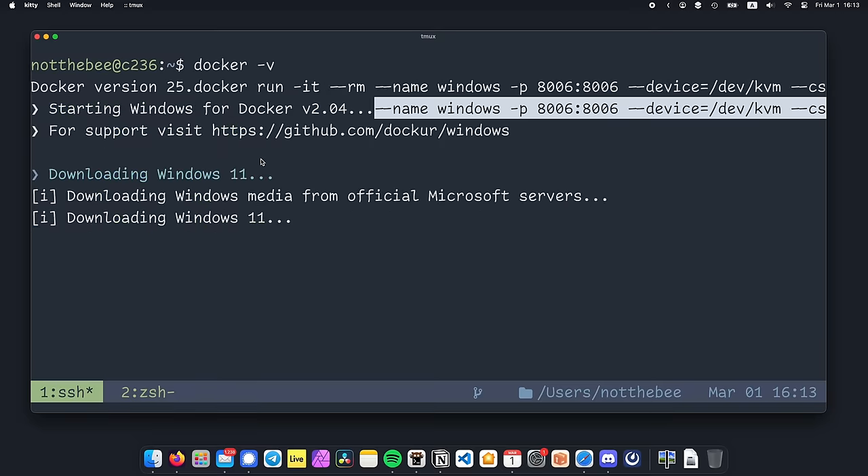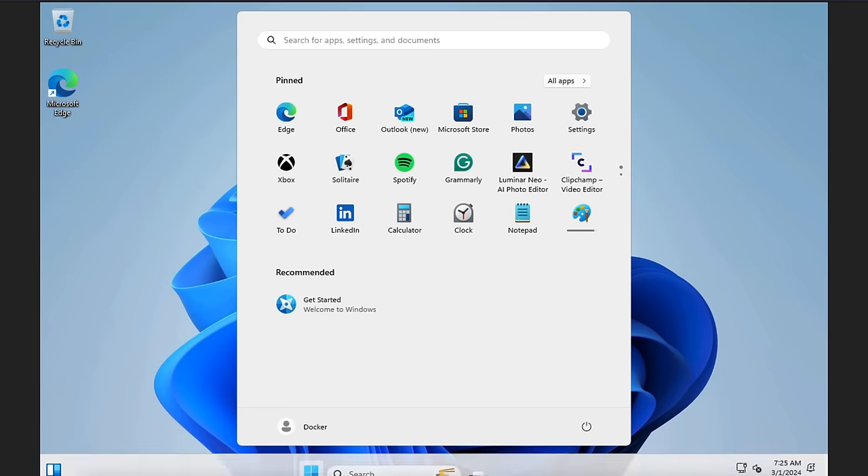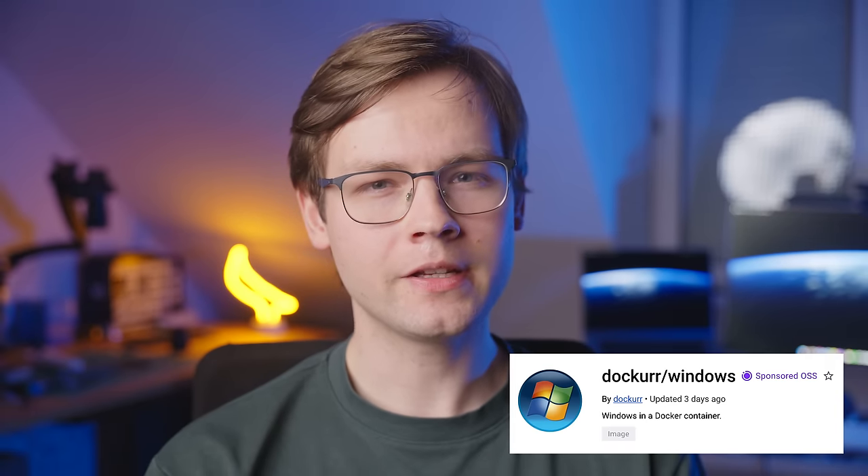You just run the container, and in a few minutes, you get a full copy of Windows that you can access right from your browser. So in this video, we're gonna go through this container, aptly named Windows, and see how well it runs such demanding AAA titles as Minesweeper and Pinball.